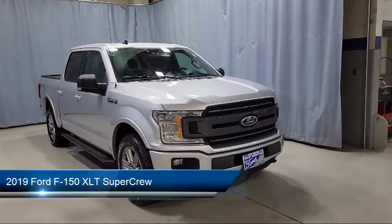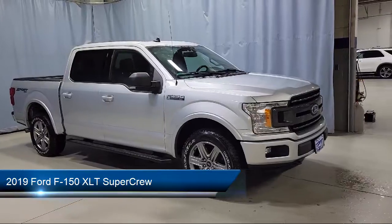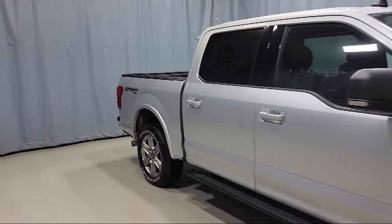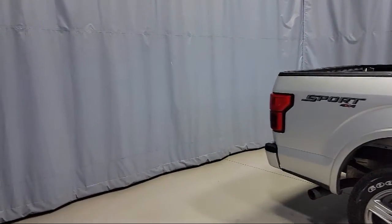This vehicle comes equipped with a sliding rear window, blind spot information system, LED side view mirror spotlights, 500 pound payload package, and power glass heated side view mirrors, as well as a split fold-down rear seat.